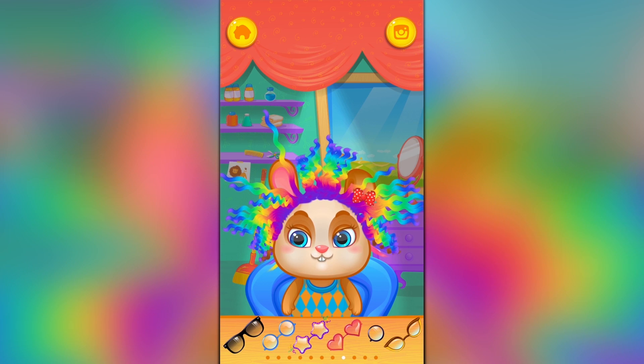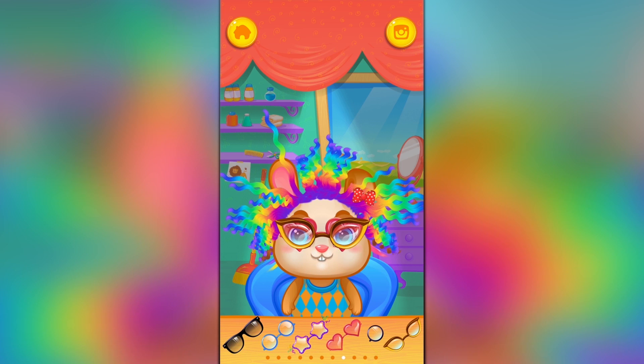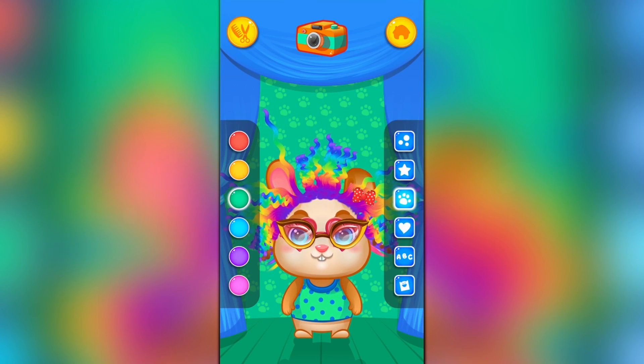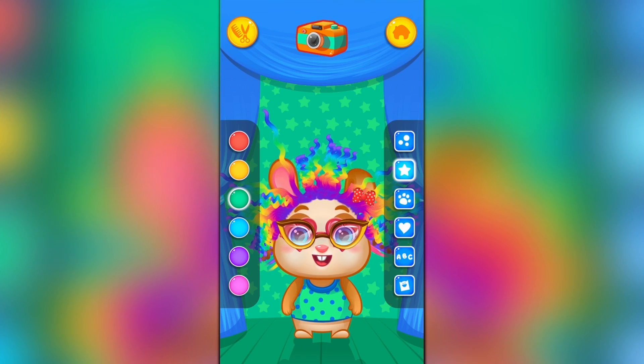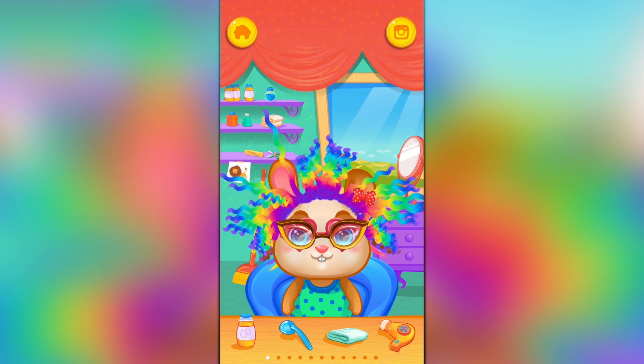Definitely need a cool pair of glasses for the look — oh very nice, these are hip! Two pairs of glasses at once, why not! Change the outfit too. Let's see — I liked that outfit. Let's go take a photo. I think I like the purple background, or maybe green to match the shirt.